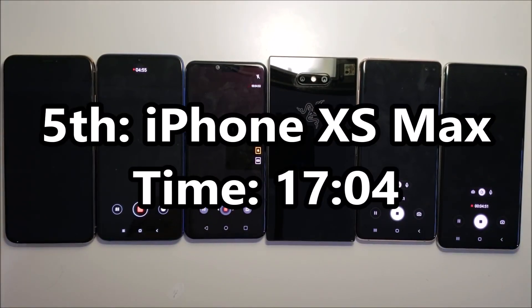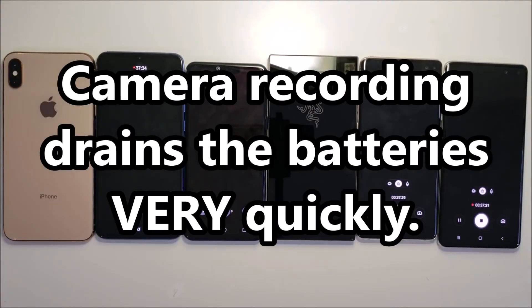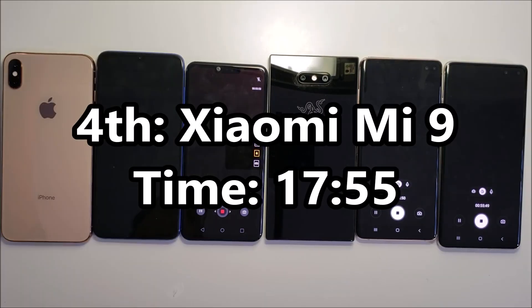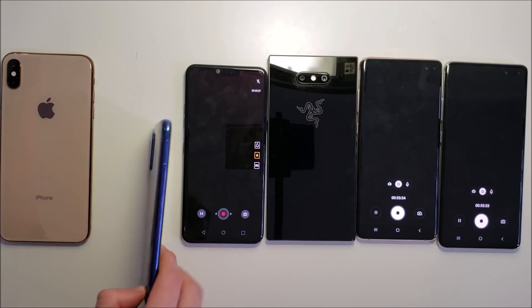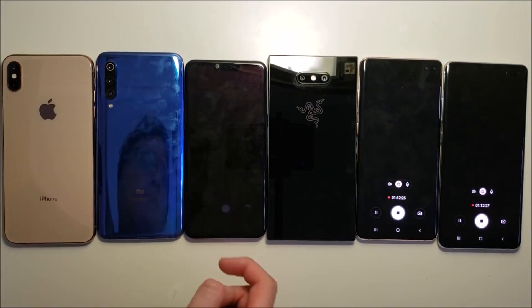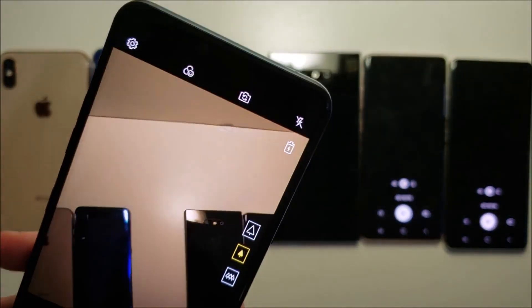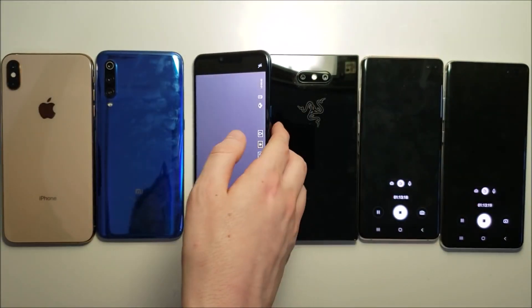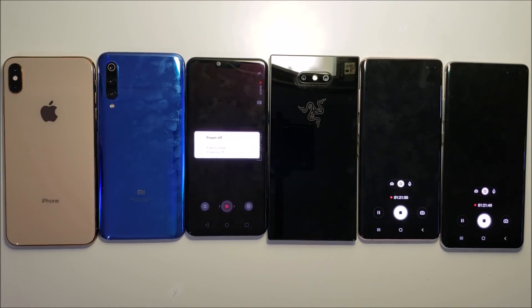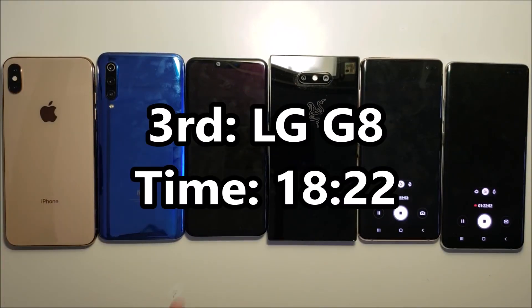The iPhone is going down. About 55 minutes in and the Xiaomi just died. The LG is at 5% and the screen is going black — coming in third place is the LG.